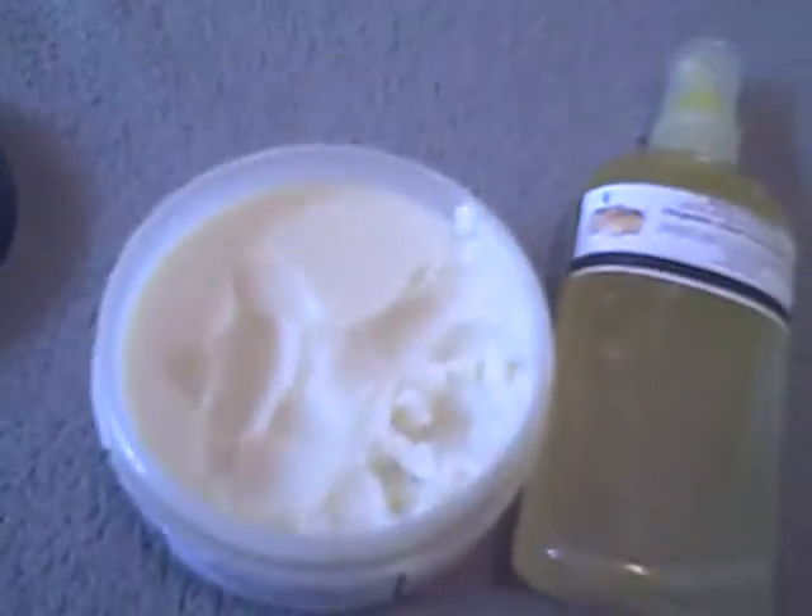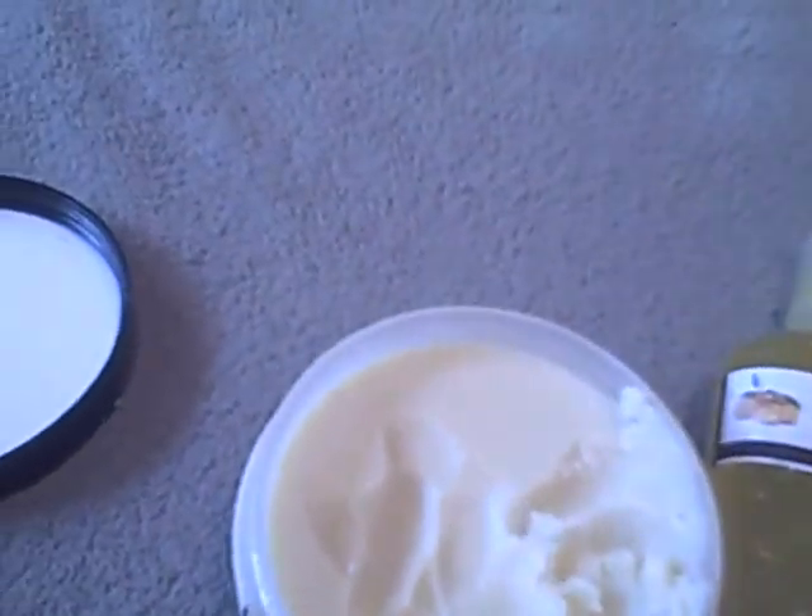I also ordered this organic unrefined shea butter. This particular product is very thick, as you can see. I find that I don't use this on my hair so much — I use it on my body and it's a very good moisturizer. I got this in the white gardenia scent and this stuff is great.